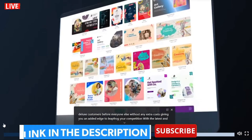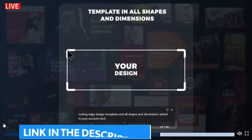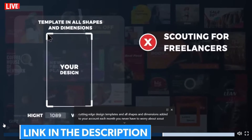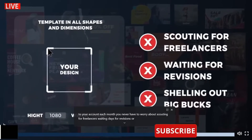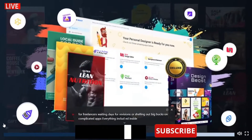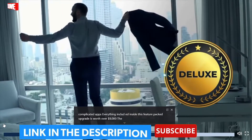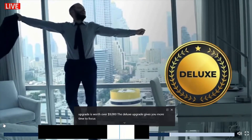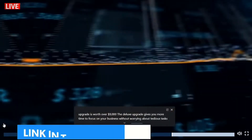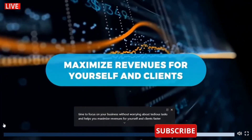With the latest and cutting-edge design templates in all shapes and dimensions added to your account each month, you never have to worry about scouting for freelancers, waiting days for revisions, or shelling out big bucks on complicated apps. Everything included inside this feature-packed upgrade is worth over $9,000. The Deluxe upgrade gives you more time to focus on your business without worrying about tedious tasks and helps you maximize revenues for yourself and clients faster than ever before.